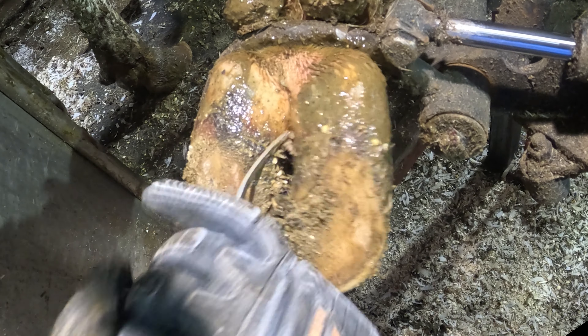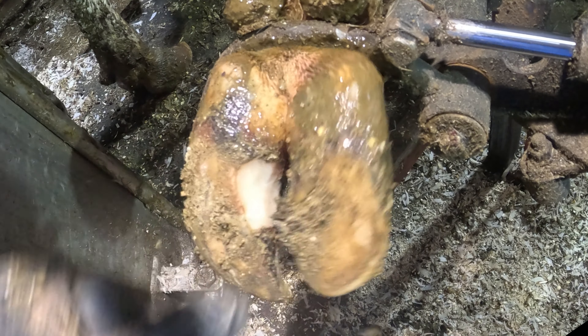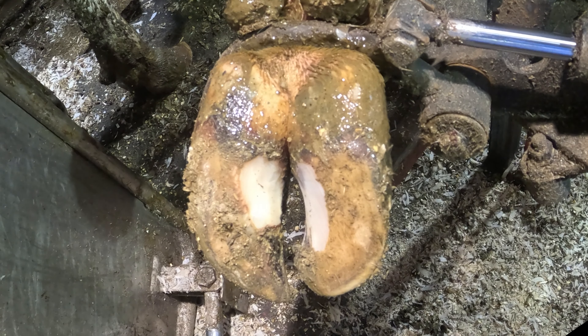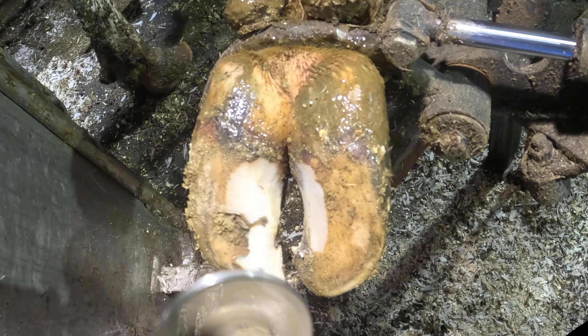Now, there have been some misconceptions on how or why a hoof gets like this. Is it neglect, or because the cows are walking around in their own feces? Both of these actually couldn't be further from the truth. You see, hoof grows or is formed just like our hair and nails, and hoof wears. However, it doesn't wear perfectly, and therefore gets a little out of whack and uneven because of the cow's gait or the way that they walk.